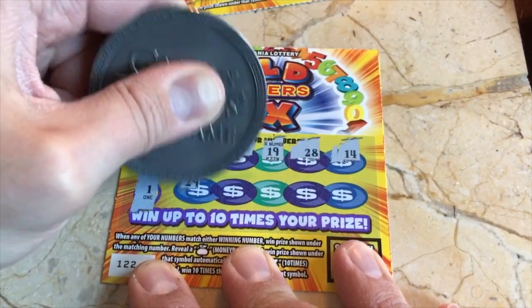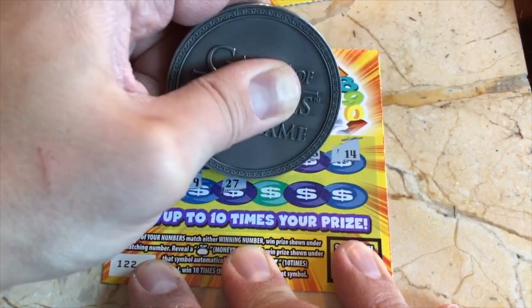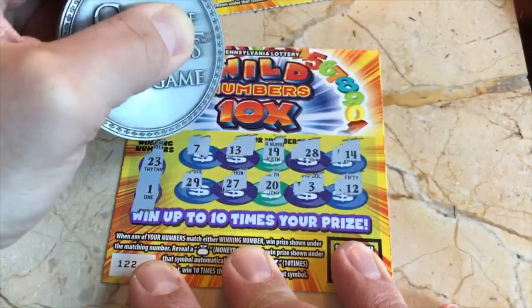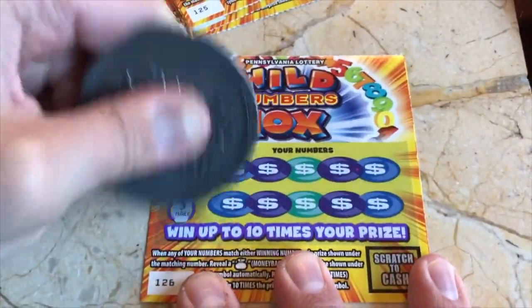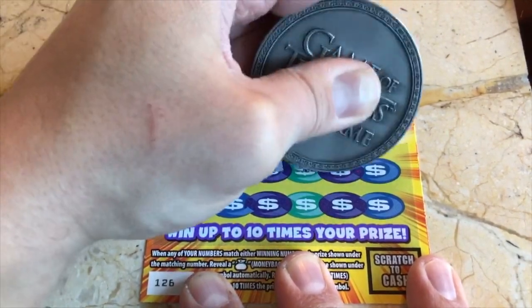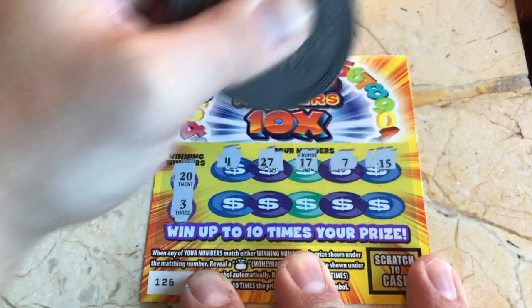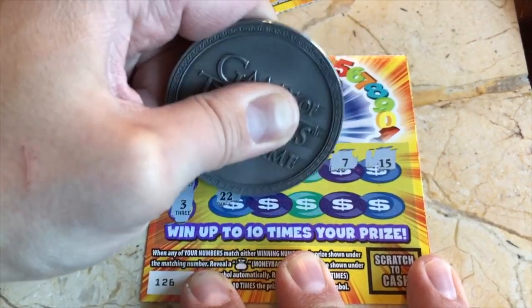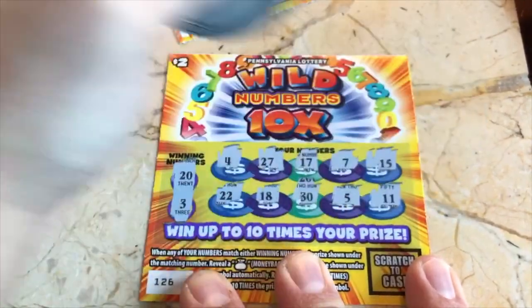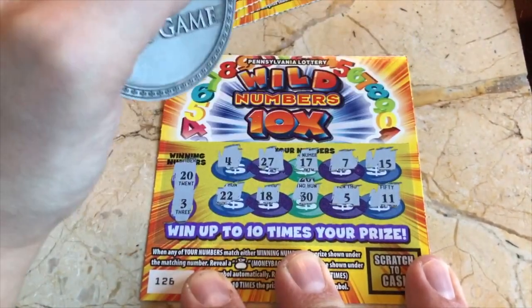A 10x symbol — wouldn't that be cool? No, not on that ticket. A 20 or a 3? Don't see a 20, don't see a 3.